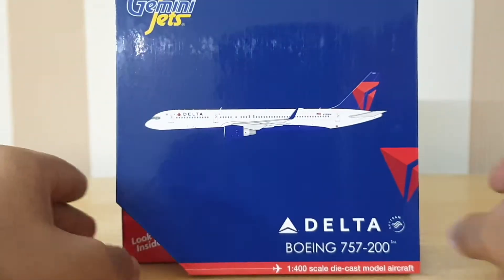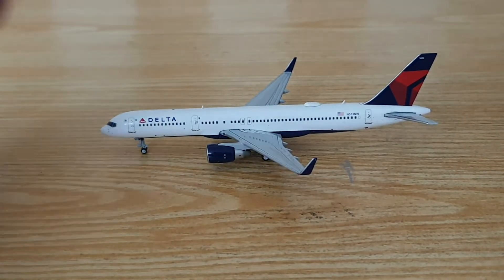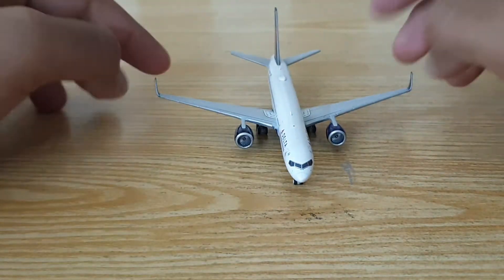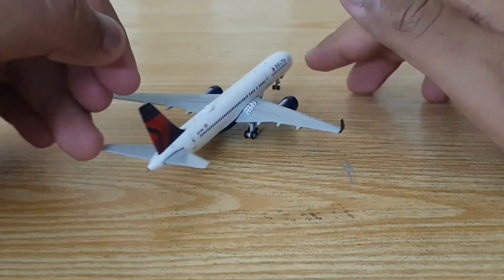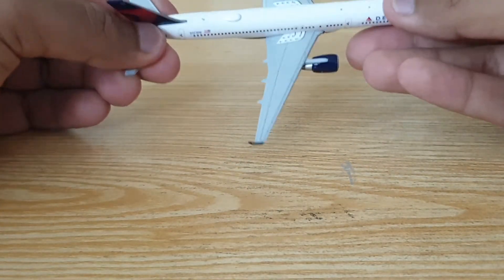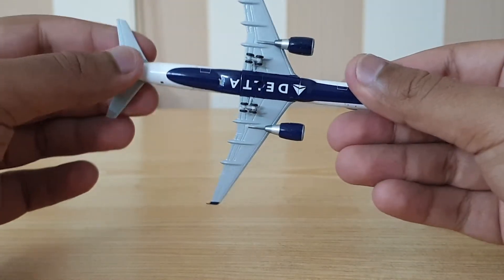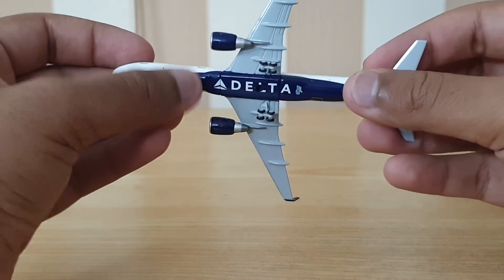Now moving on to the aircraft itself. The overall shape is very nice — the nose is perfect. It came fully intact. We've got a front view, a view from the other side, a view from the back, and a view from the top showing the exit lines on the wings. On the bottom, we've got 'Delta,' the Gemini Jets logo, and the blue belly of the aircraft.